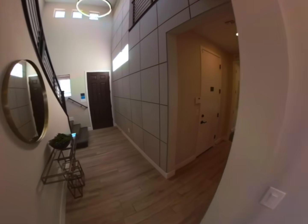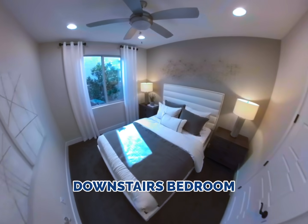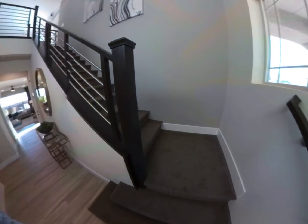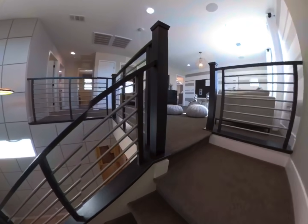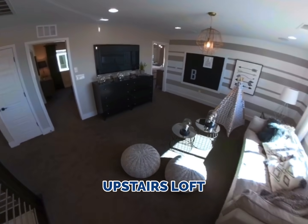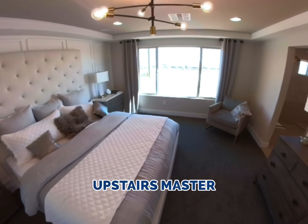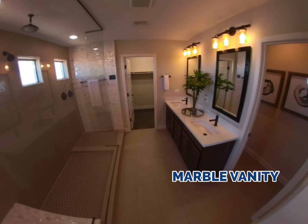This model also features a full bathroom and downstairs guest suite. The two-car garage is located on the right. This model is laid out with four bedrooms plus an upstairs loft. The master suite is located upstairs and features a bathroom with porcelain sinks and marble vanities.